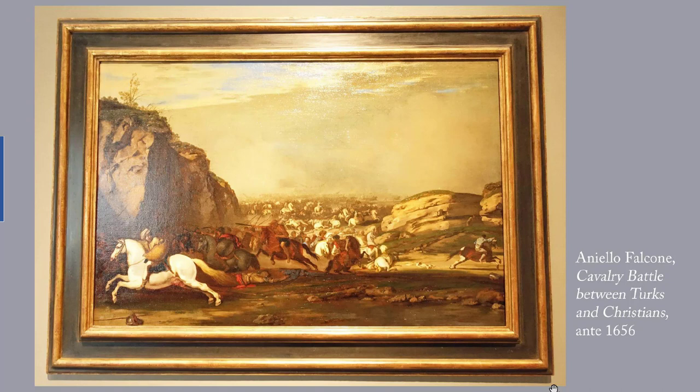This battle between Turks and Christians was not as exotic or distant a scene as you might think if you're looking at today's political map. During the 17th century, the Ottoman Empire controlled Europe almost as far west as Vienna. Falcone worked in Naples, and as a result of abetting Masaniello's revolt in 1647, he went into exile in Rome and then Paris. He was finally granted permission to return to Naples, where he died during the plague of 1656. Be careful what you wish for, I guess.